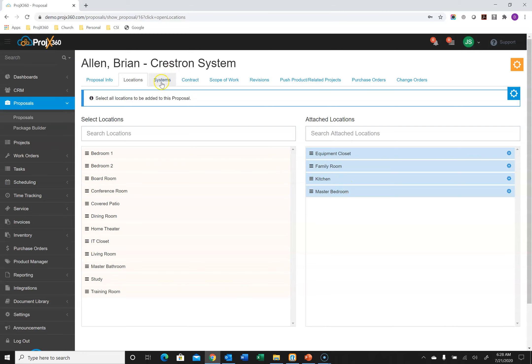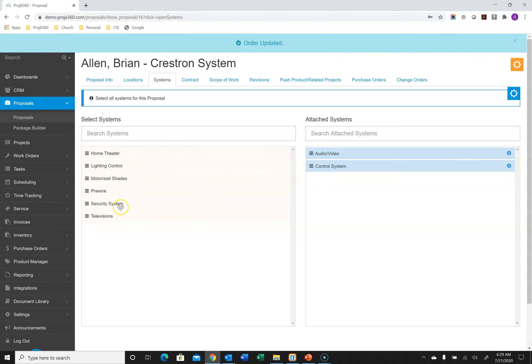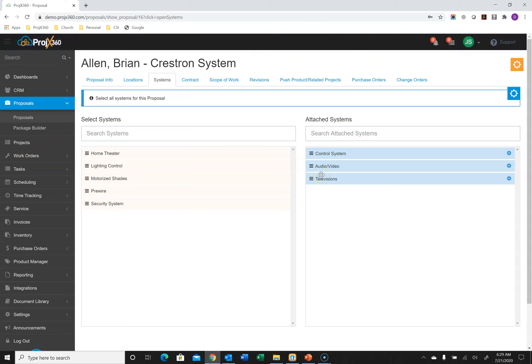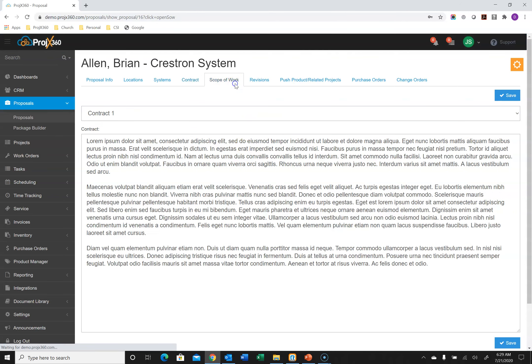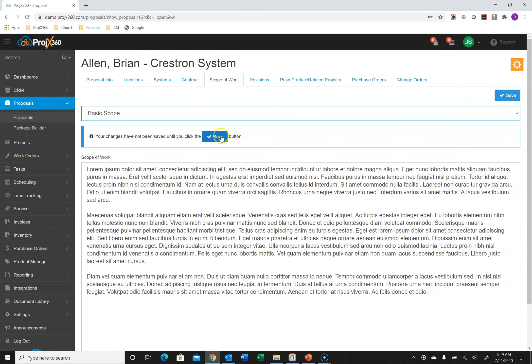Next is the Systems tab — this is a filtering feature where you can create whatever kinds of systems you want, like Audio Video, Control Systems, or Televisions, and arrange the order you want them to appear. Then under the Contracts tab, you can create different types of contracts for the different types of work you do. Same with Scopes of Work — you can create different templated scopes of work, select the one that best applies, and save it.